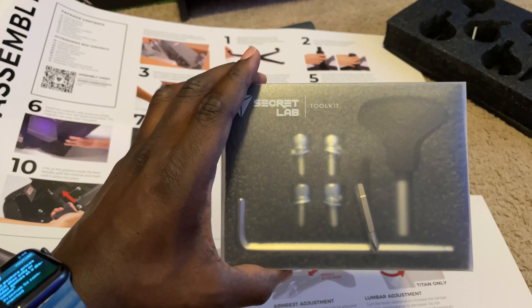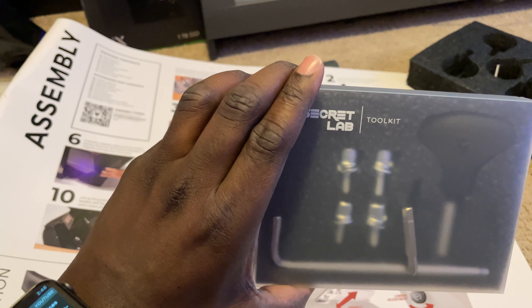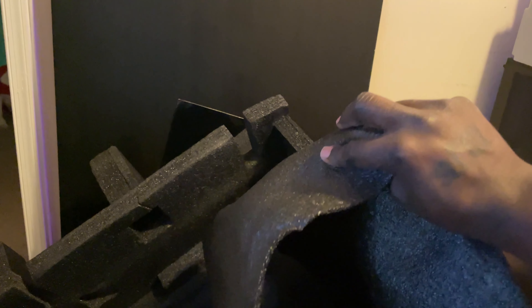The packaging was exceptional. Even the little screwdriver kit that came with it to put the chair together was really cool. It gives you instructions on how to put the chair together, and you can actually use the packaging to set the chair on so you don't damage it while putting it together. There's a lot of thought put into this chair outside of the chair itself — the whole experience was just really good.